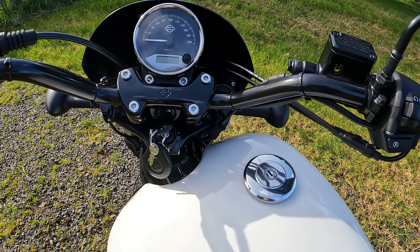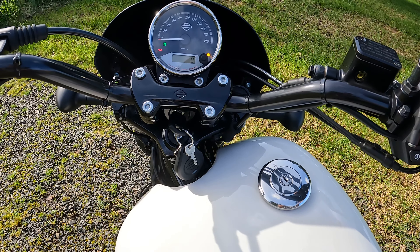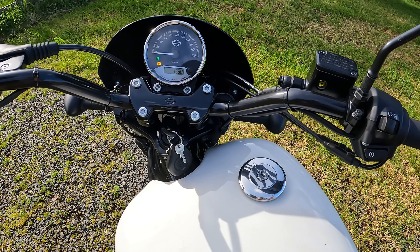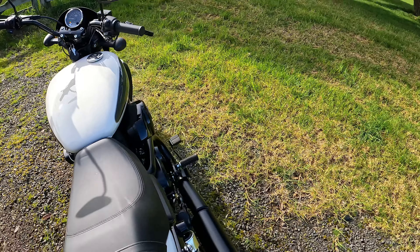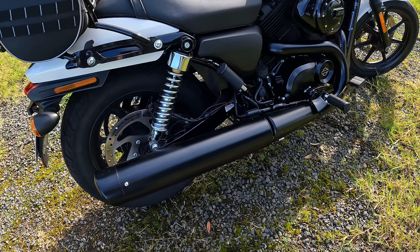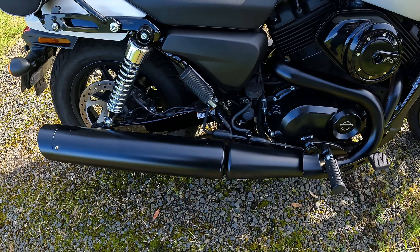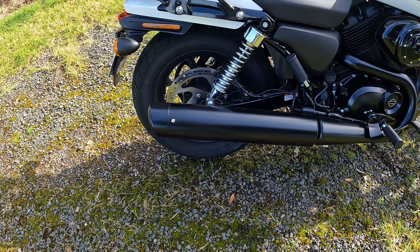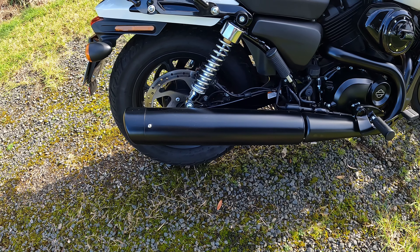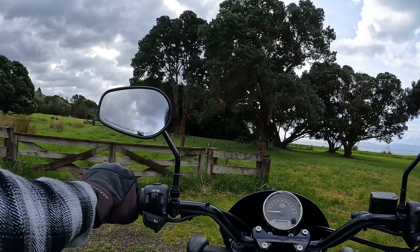Let's start it up and see what it sounds like. It does sound fairly quiet — it has got the stock muffler on it. But you can also get aftermarket slip-on mufflers to make it sound louder. Let's take it for a bit of a road test and see what the ride's like.